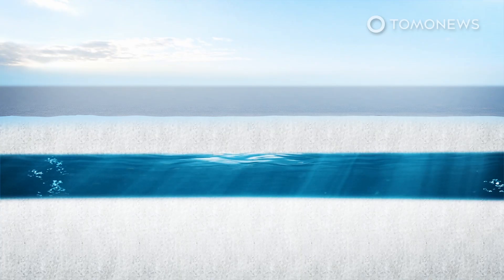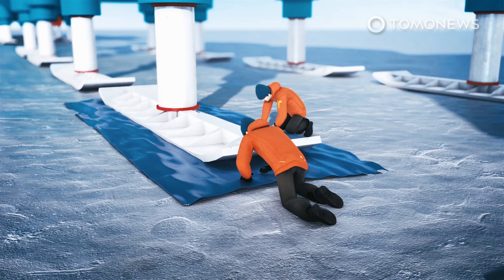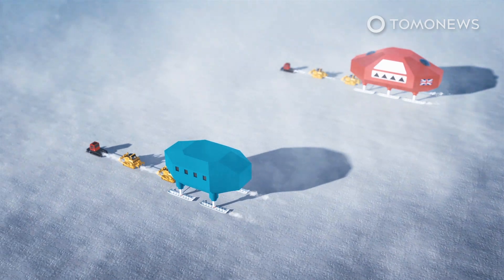Halley Station sits on a floating platform of ice known as the Brunt Ice Shelf. The shelf has developed a number of cracks over the years, and the widening of two of these prompted BAS in 2017 to move Halley to a more secure location. The whole station was dragged on skis over 20 kilometers upstream.